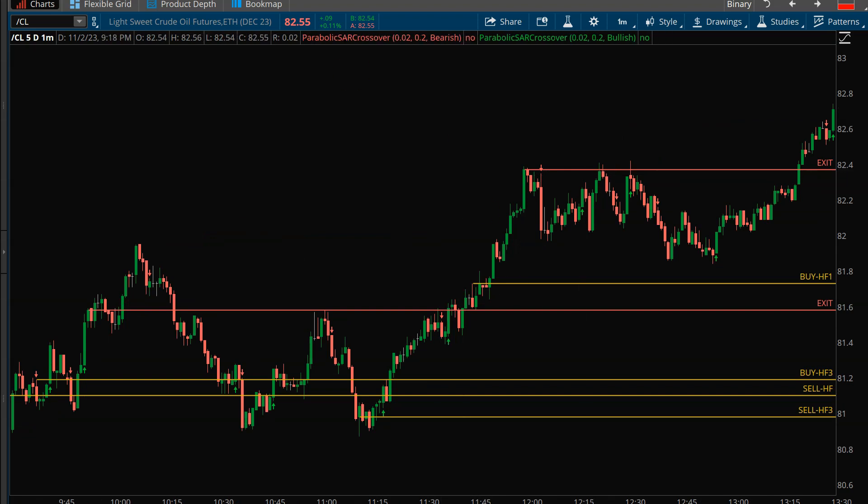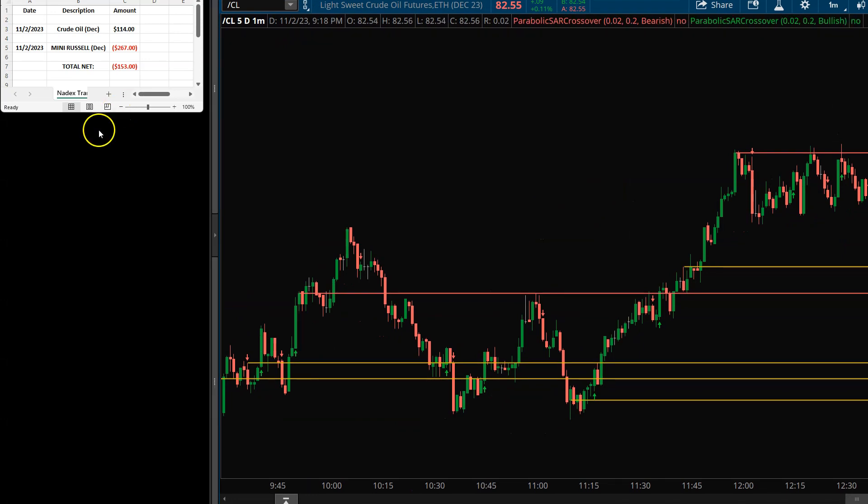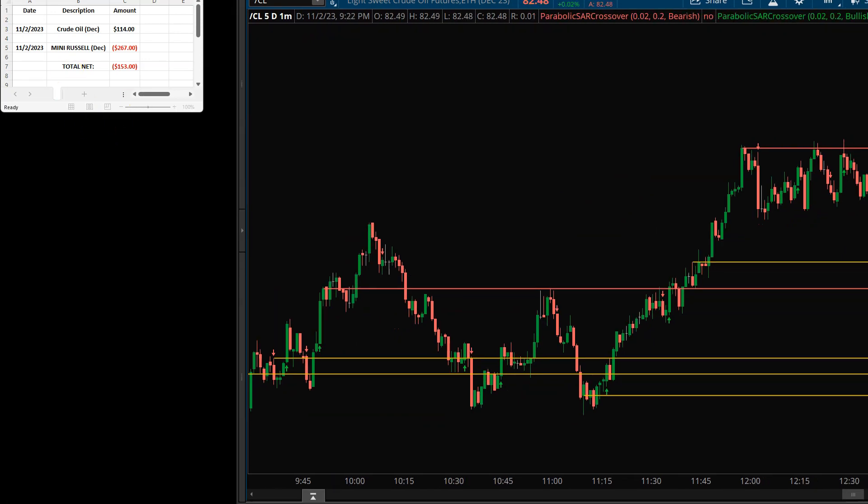So overall for the day, minus $153. Not a great day. I wish I would have managed my size a little bit better. The only thing I have going into tomorrow, Friday, is short the gold. I won't initiate any new positions on gold — I'll just either take my profit, take my loss, or get out at the end of the day if it's still not going anywhere. I am coming in red on the gold.